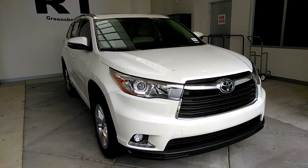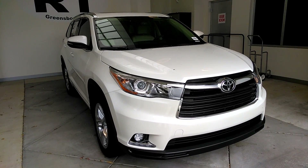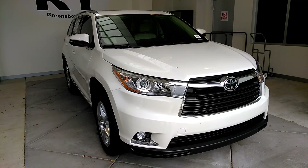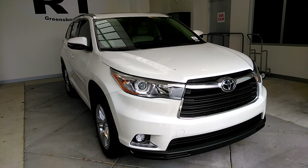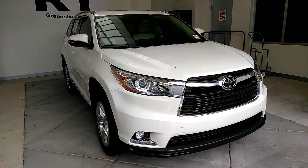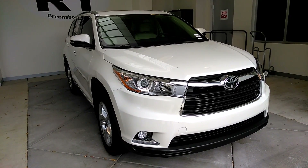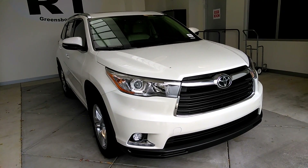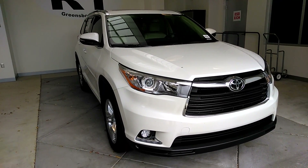Hi, this is David Russell with Rice Toyota and this is a walk around of the 2016 Toyota Highlander Limited Platinum. As you can see, it's in blizzard pearl and it also has daytime running lights, integrated fog lights, very stylish headlights, and chrome accents along the front bumper.